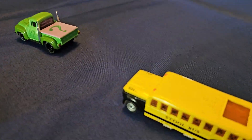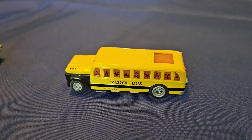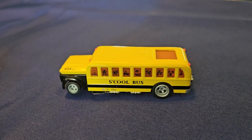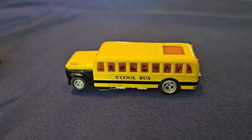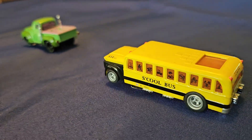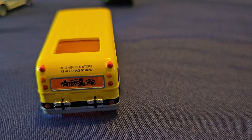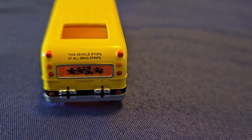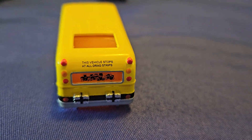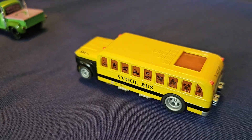Here's another one from Auto World — you may have built a model of this in your childhood or seen it around somewhere. It's the school bus, designed by Tom Daniel. A great feature on this: if you can read it, it says 'This vehicle stops at all drag strips.' A nice little school bus.